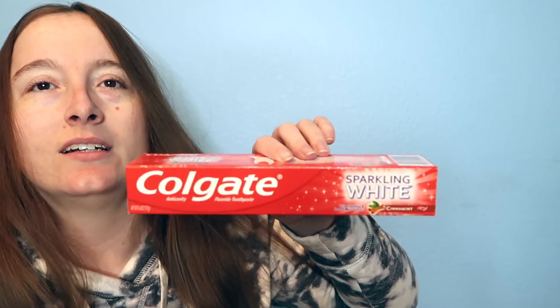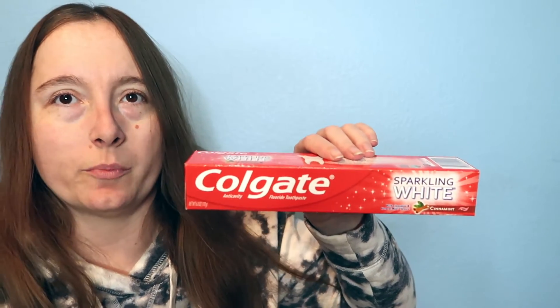I also picked up some Colgate Sparkling White cinnamon toothpaste because I really like the brand Colgate and I think whitening toothpaste is a wonderful thing that everyone should have in their bathroom. This is some Velveeta cheese sauce, the original variety.